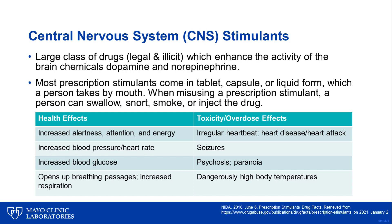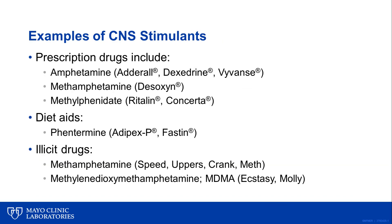CNS stimulants also open up breathing passages and increase respiration. In toxicity or overdose situations, patients can experience irregular heartbeat, heart disease, or even a heart attack. They can also have seizures, psychosis or paranoia, and dangerously elevated body temperatures. Some examples of CNS stimulants include prescription drugs like amphetamine, which has brand names Adderall or Vyvanse, or methylphenidate, with brand names like Ritalin and Concerta. It also includes diet aids like phentermine, with brand names Adipex-P or Fastin, and illicit drugs like methamphetamine, with street names such as speed, uppers, crank, or meth. MDMA or ecstasy also belongs to this drug class.